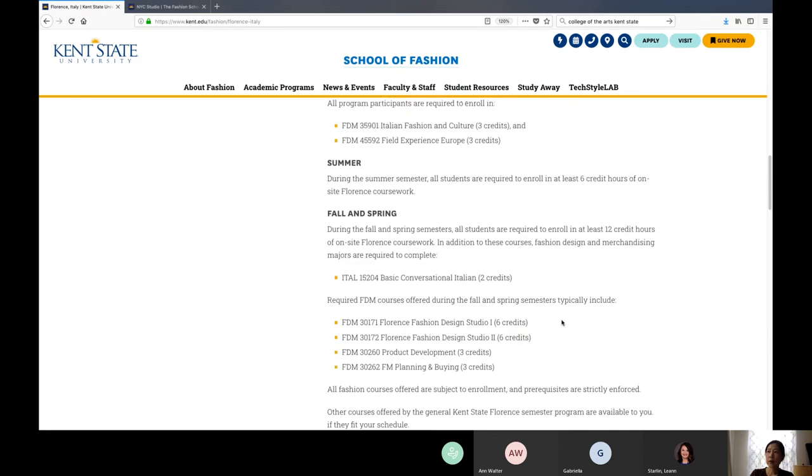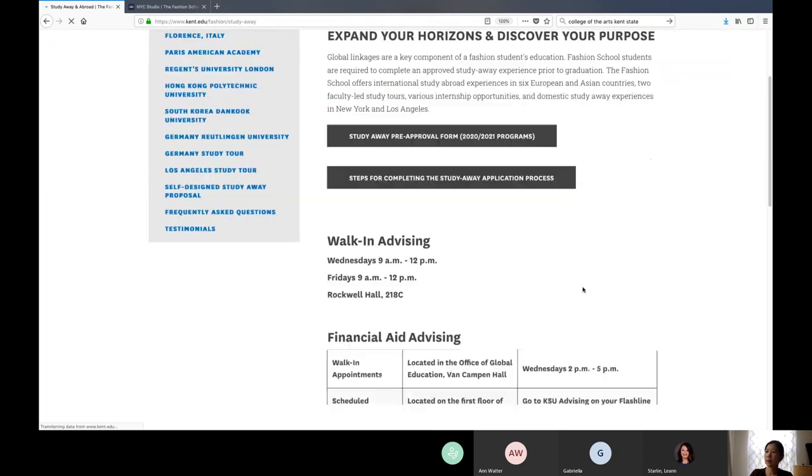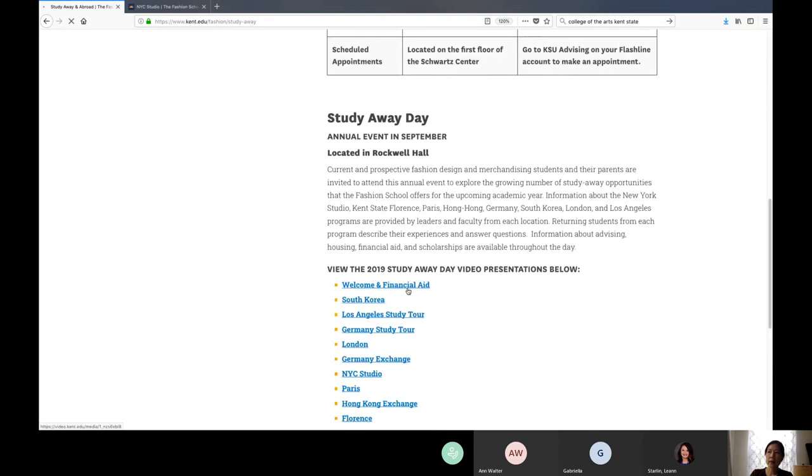Working with the financial aid office is really important. If you know where you want to study and start planning as a freshman, that really helps you plan out your finances. You can talk to Jessica Russell in the financial aid office — you can watch her on the welcome and financial aid page talking in more detail about how to plan your study away finances. You can always make an appointment with her to discuss your financial situation.